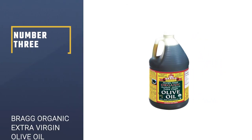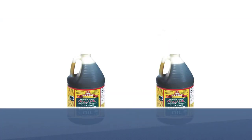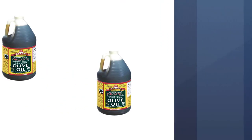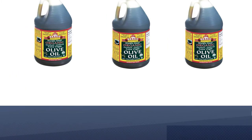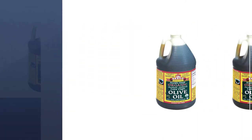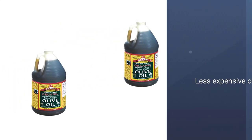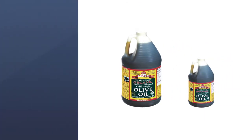Number 3: Bragg Organic Extra Virgin Olive Oil. Bragg makes their extra virgin olive oil by cold-pressing organic koroneiki olives cultivated from Greek orchards. Customers rave about this oil's smooth flavor profile, which is ideal for all applications, including light sautéing and drizzling as a finishing oil. Although you can get smaller sizes, their gallon 128-ounce jug is one of the best bangs for your buck. This is a high-quality USDA-certified organic, non-GMO, and certified kosher oil at an excellent price of around 40 cents per ounce.